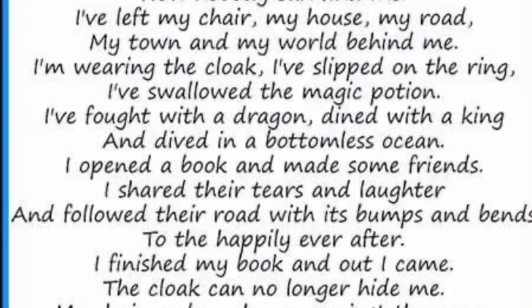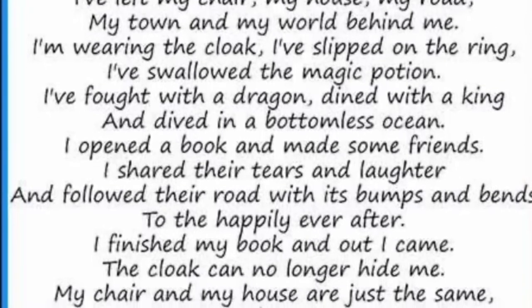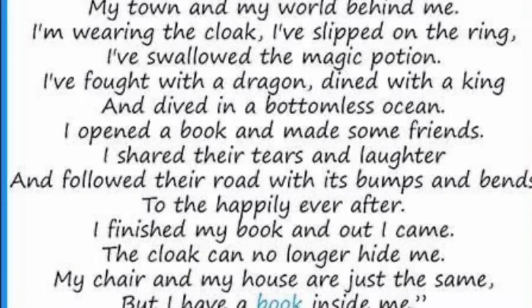I opened a book and made some friends. I shared their tears and laughter and followed their road with its bumps and bends to the happily ever after.